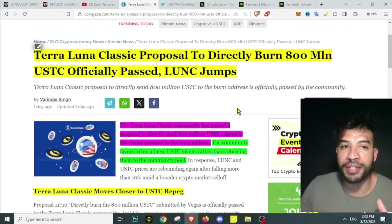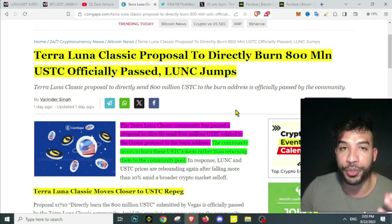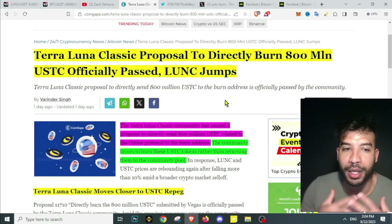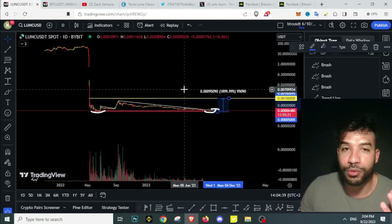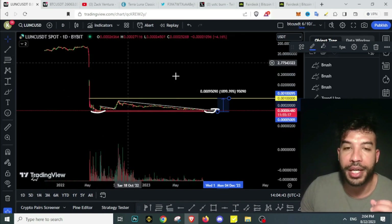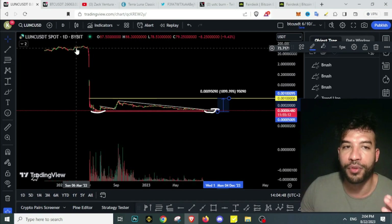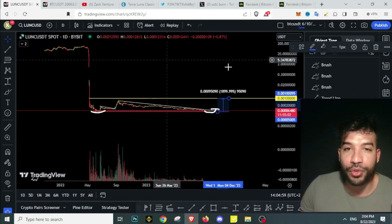As long as the community is here, it will still bring the price higher. This is not the first event where there were burns on Terra Luna Classic. The goal of the community is still to repeg the USTC, which is the stable coin on the Luna Classic chain. If this happens, Terra Luna Classic would become operational again as it was before the huge crash — back to these highs. I don't think we'll ever get back to $100 per token, but reaching $1 is still possible.